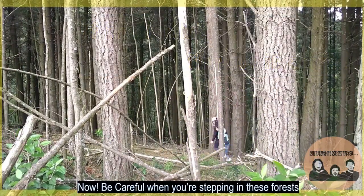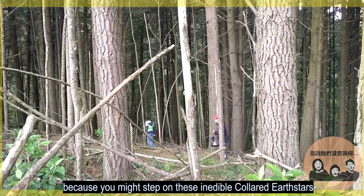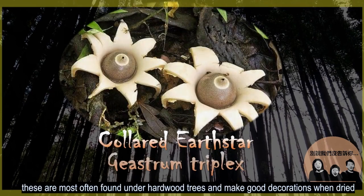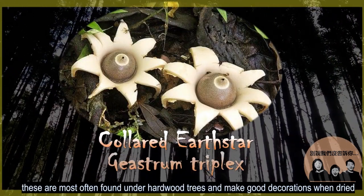Be careful where you're stepping in these forests, because you might step on these inedible colored earth stars. These are most often found under hardwood trees and make good decorations when dried.